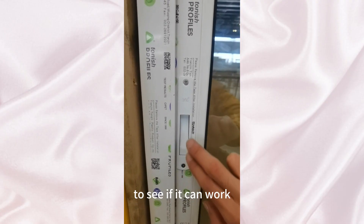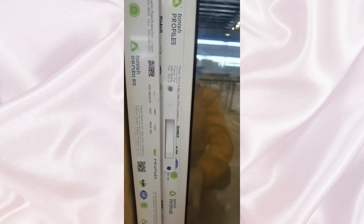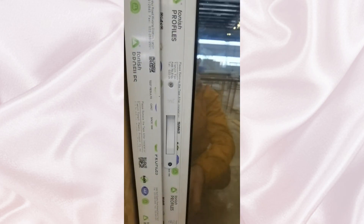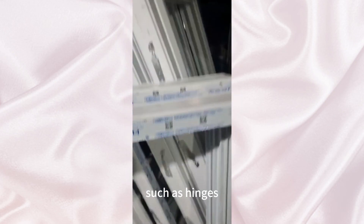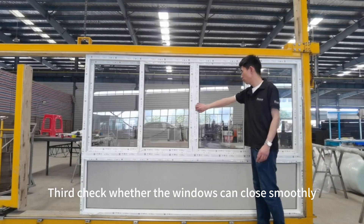First, check the locks to see if they can work. Second, check the hardware parts, such as hinges, to see whether the windows can close smoothly.